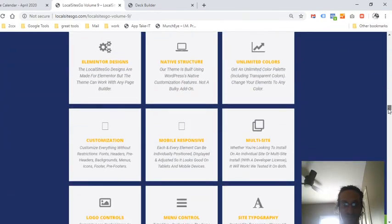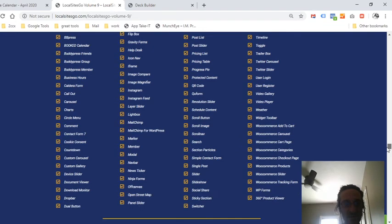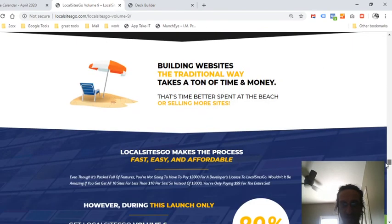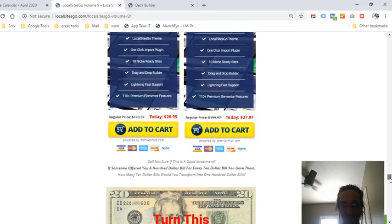It's a dream come true for any online entrepreneur who wants to move fast with their business, because we all know time is money. You don't want to spend hours and hours trying to build a website when your objective is to move forward and start making money. Preparation is the most important thing, and when you have the right tools you can move forward really fast.